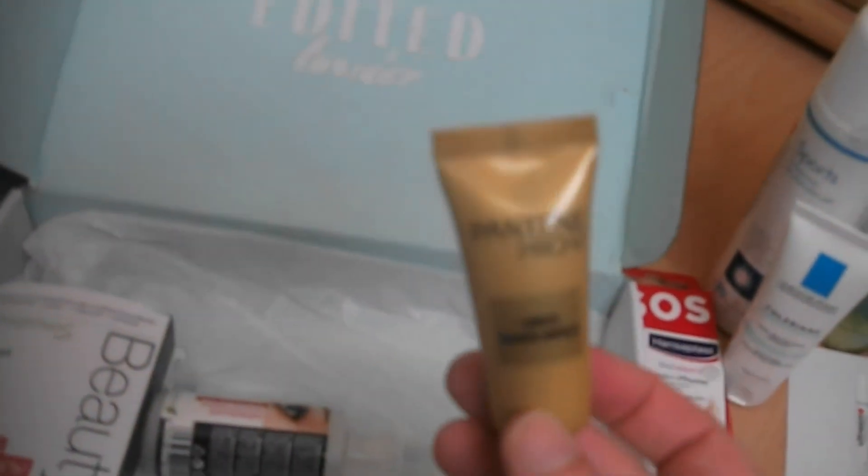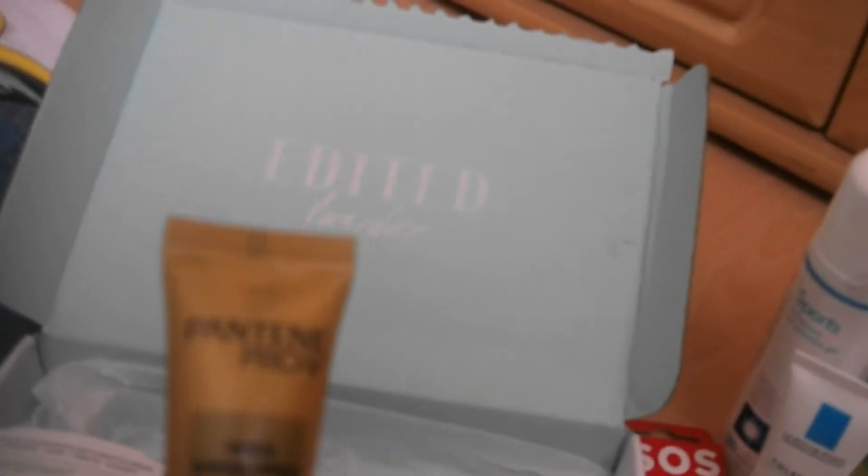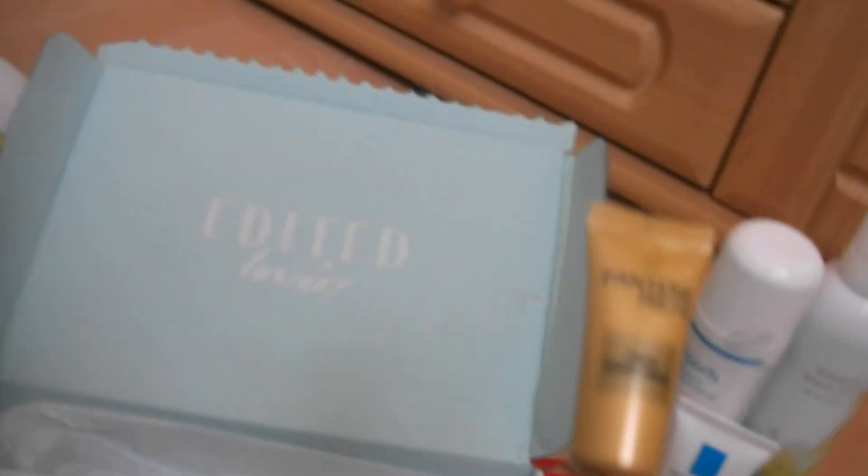Dann ist drin – da freut sich meine älteste Tochter drüber, unter Garantie – eine Pantene Pro-V Wunder-Ampoule. Die Wunder-Ampoule pflegt sprödes bis extrem geschädigtes Haar und repariert Haarschäden von 6 Monaten in nur einer Minute. Die hochkonzentrierte Panthen Pro-V-Formel schützt das Haar vor Schäden und erhöht die Widerstandsfähigkeit gegen Styling-Schäden. Im Wert von 1,99 Euro, 15 ml enthalten.